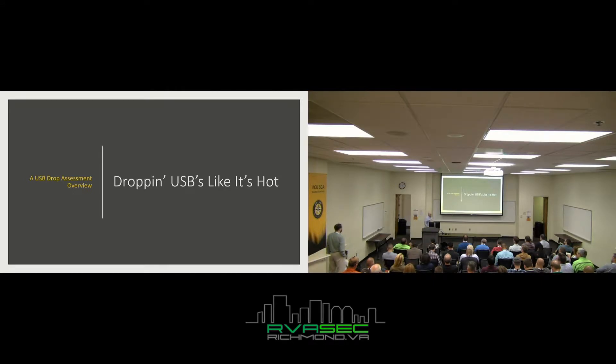So, this is a great one-on-one track introduction to USB drop assessment and overview. It's called Dropping USBs Like It's Hot.